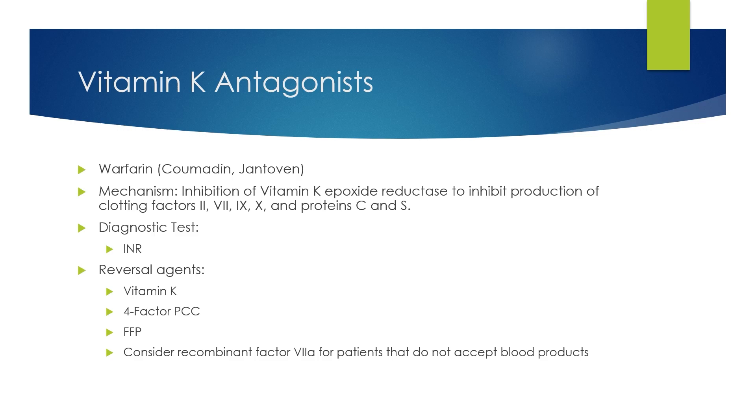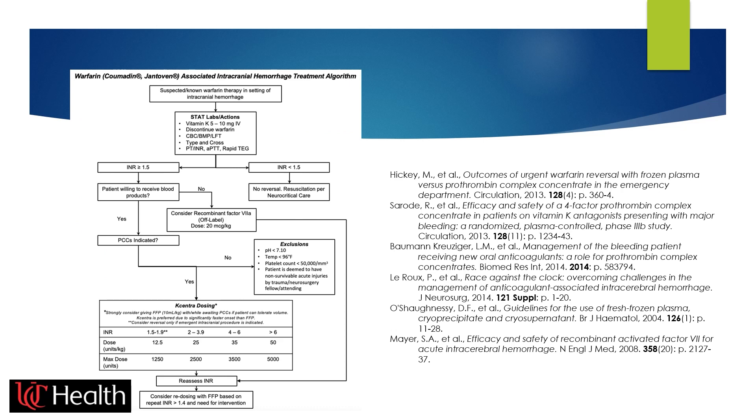Vitamin K antagonists such as warfarin inhibit the production of multiple clotting factors. A diagnostic test such as INR is used. Reversal agents include vitamin K, four-factor PCC, and FFP. At University of Cincinnati, we use lab values to guide reversal, with an INR threshold of greater than or equal to 1.5. For patients where we are concerned the bleed could be life-threatening or require surgery, we generally reverse warfarin with PCCs. If PCCs are not available, we consider FFP. Because of the expense of these medications, if a patient is deemed non-survivable, we wait and have discussions with family rather than giving PCCs.